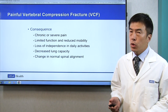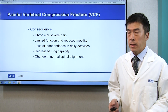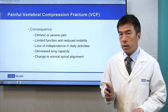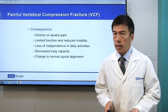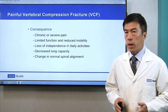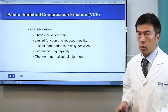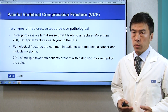What's the consequence? Usually, it is chronic pain, severe pain. Even taking painkillers, it does not kill the pain. And it affects your mobility and daily activities. But the most scary thing is it can reduce your lung capacity and the risk of pneumonia becomes really high. It could affect your spine alignment for life, so it's very important that you have a treatment — medical or interventional — as soon as possible. There are two types of vertebral compression fracture.